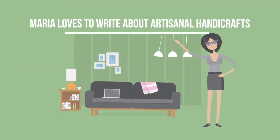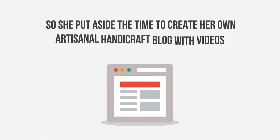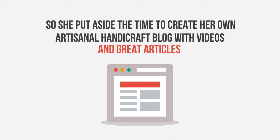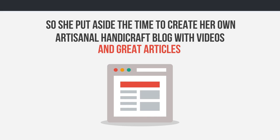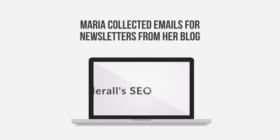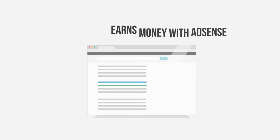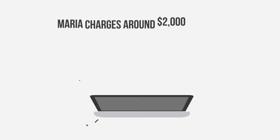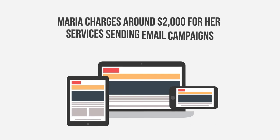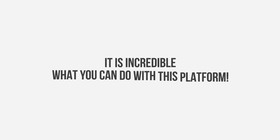Maria loves to write about artisanal handicrafts, so she created her own blog with videos and great articles using Builderall's built-in blog builder. Maria collected emails for newsletters from her blog, which now has thousands of visitors every month, thanks to Builderall's SEO on-page optimization system. Today, Maria earns money with AdSense ads and sponsored emails, charging around $2,000 for sending email campaigns and writing article posts.